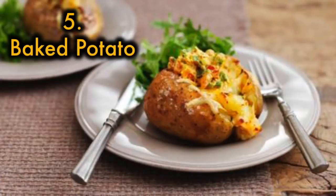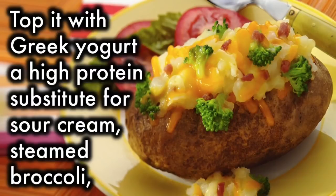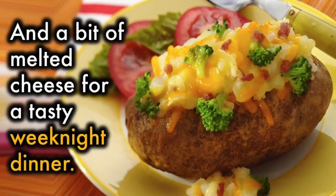5. Baked potato. One large baked potato contains nearly 3 times the amount of iron as a 3-ounce serving of chicken. Top it with Greek yogurt — a high-protein substitute for sour cream — steamed broccoli, and a bit of melted cheese for a tasty weeknight dinner.